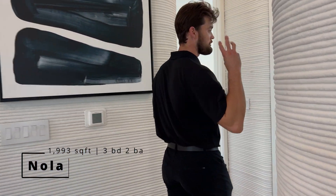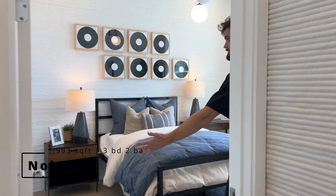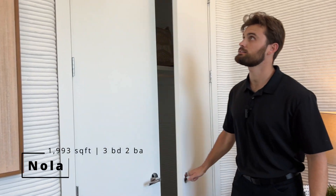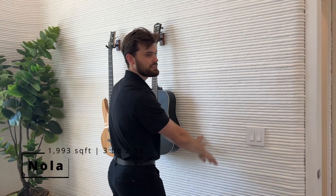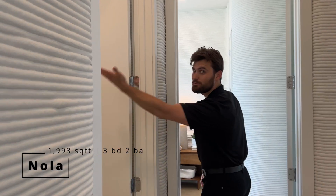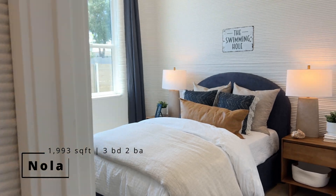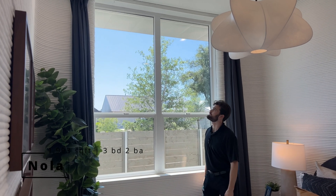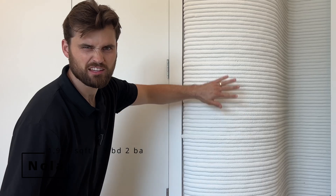This is a three bedroom, two bath home. We have two bedrooms here — nice sized with closets. The texture of this lava crepe is really satisfying. The window goes all the way to the top, which is pretty cool. There's a bathroom right here as well.